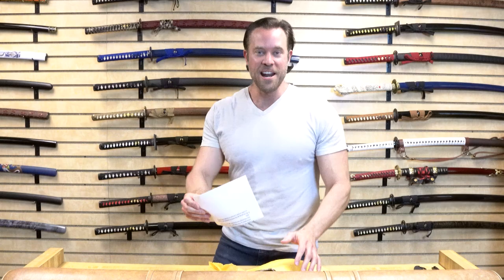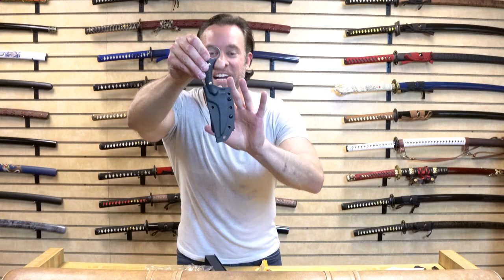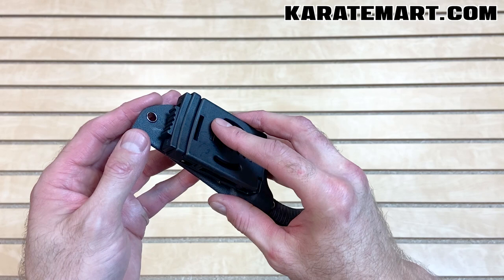Our next weapon is the tactical trailing point karambit. I love karambits, as you guys know. First off, it's got a really nice Kydex sheath on it, which I really like because it's form-fitted to the blade so it's not going to fall out. It's also got a belt clip that has a lock on it — you can open it up, hook it on your belt, and lock it. You can also unscrew it and switch it around for left-handers or right-handers. Let's look at the blade.